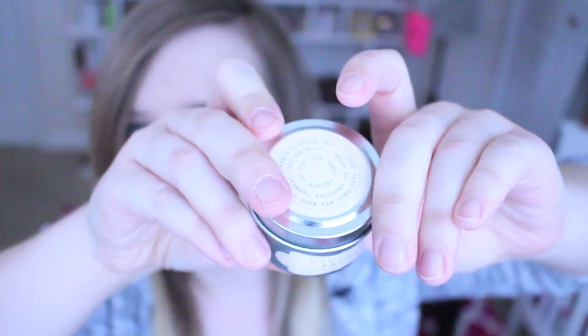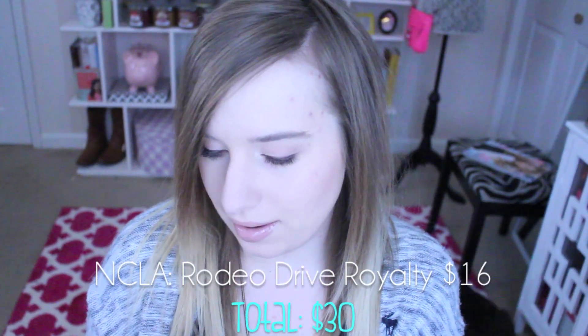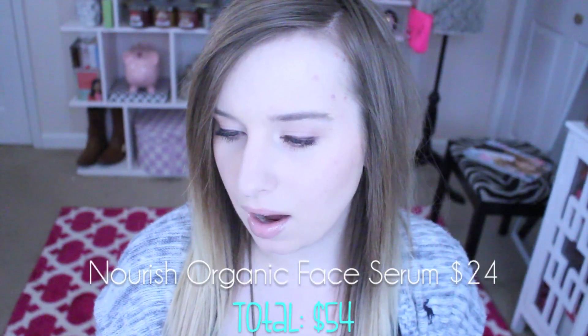It has cute little packaging, it's pink. Then we have an NCLA nail polish — I'm not sure of the color at first, but it's actually a deep red. I definitely already have a similar color so I may give this away sometime too.